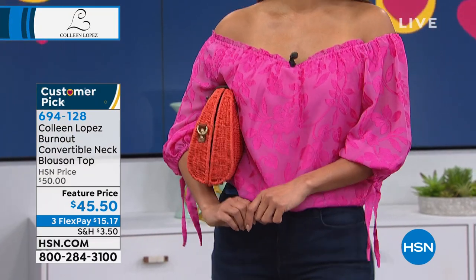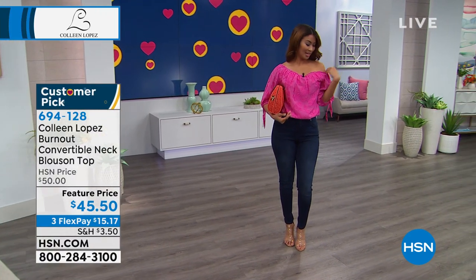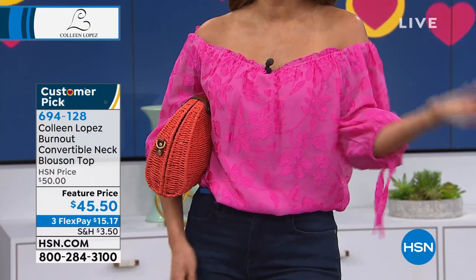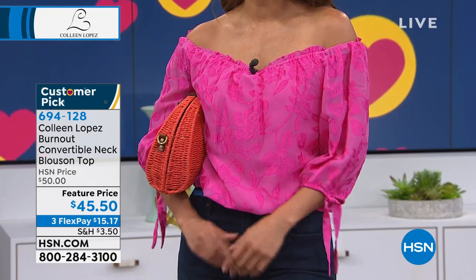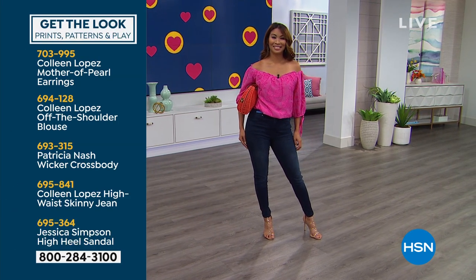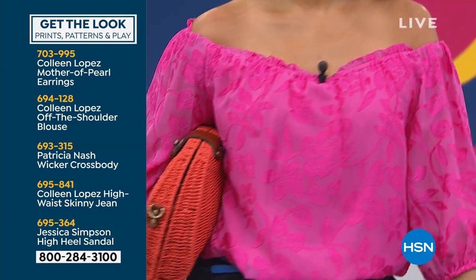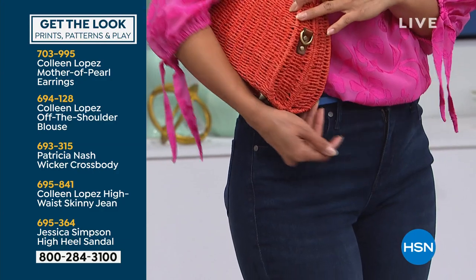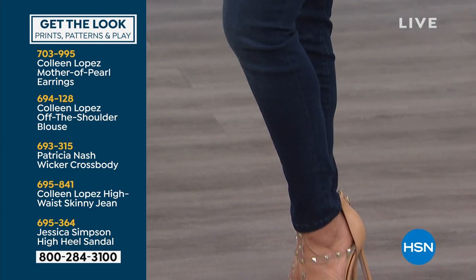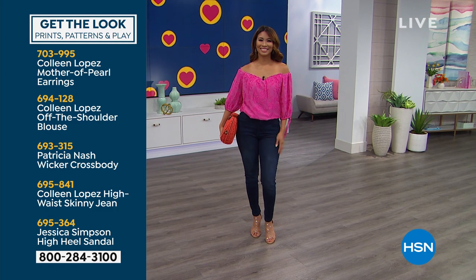Val and I do so many jewelry shows together — this is such a fabulous top for jewelry. I love the versatility of pulling it on the shoulder or off. Every woman should love her shoulders because they just never age. I'm not wearing much jewelry and it still looks lovely. Dana did a great job putting this outfit together. I want to show you how to get the whole look Val's wearing: she's wearing a mother of pearl earring of mine that's getting five-star reviews, the blouse we're talking about, a Patricia Nash wicker crossbody bag — love how Dana is popping these colors, a bright orange with a bright pink. At 1 a.m., Patricia Nash does have a show planned. And then there is our highway skinny — we call that the St. Paul skinny — along with the Jessica Simpson high heel sandal. So cute.